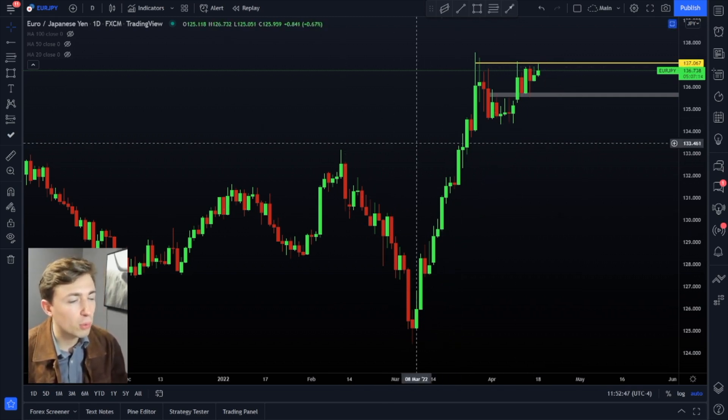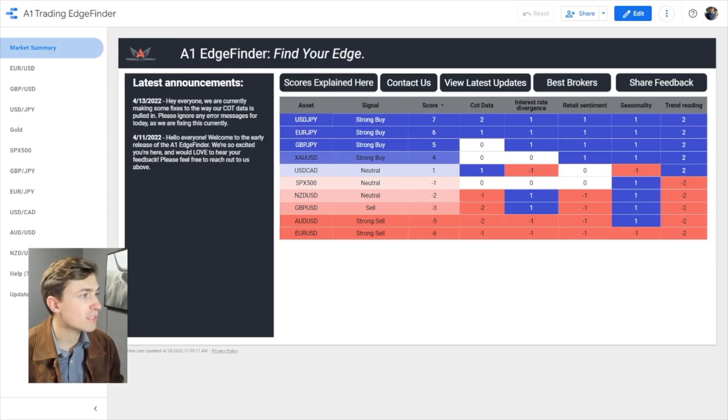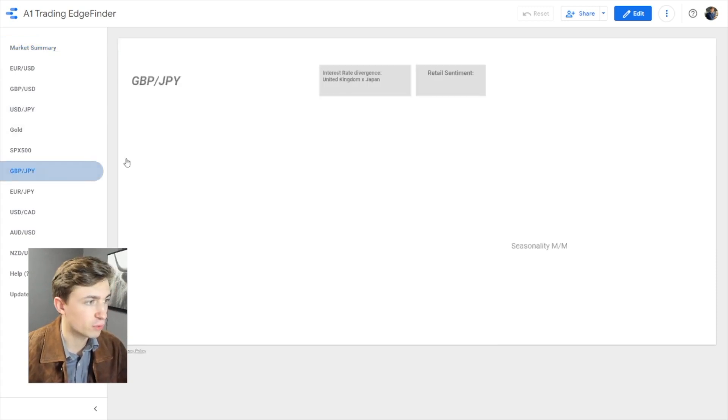For me, as a bull on these pairs — euro yen, pound yen, dollar yen — when we look at things like the EdgeFinder, which is calling these things strong buys, I would agree, but it doesn't mean I would just buy just because they're listed as strong buys. By the way, if you're not familiar with our software, today is the last day to get the early access sale that we're doing — the price will be going up by the end of today, so if you'd like to check it out, please do so before the end of the day.